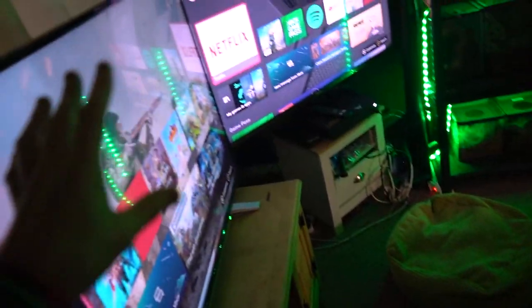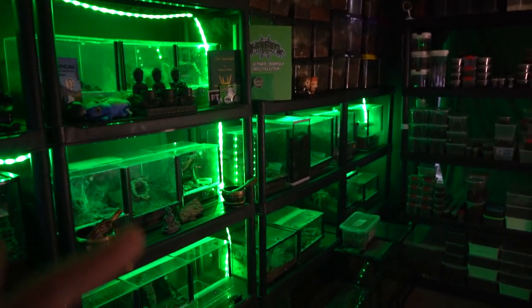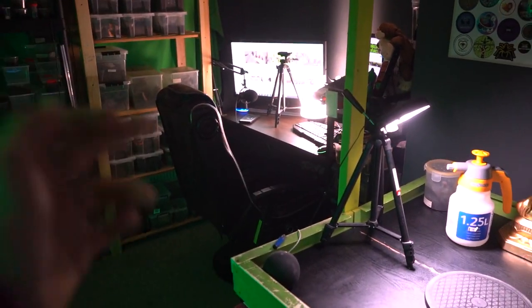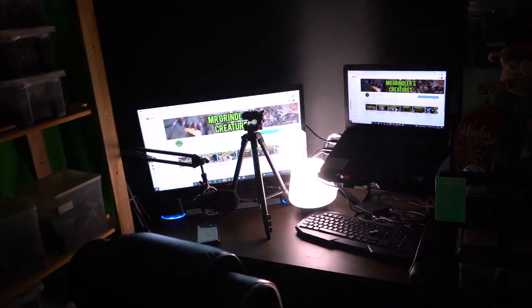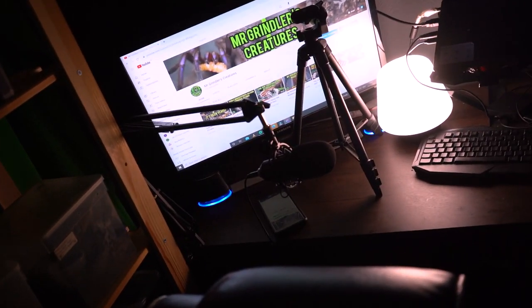Then you go on to the tarantulas. We have got tarantulas going all the way around — one rack, two, three, four, five, six. We have got a little editing area: we have our little monitor, we can have our laptop up on there, we've got a little microphone and a nice comfy little chair. Perfect.